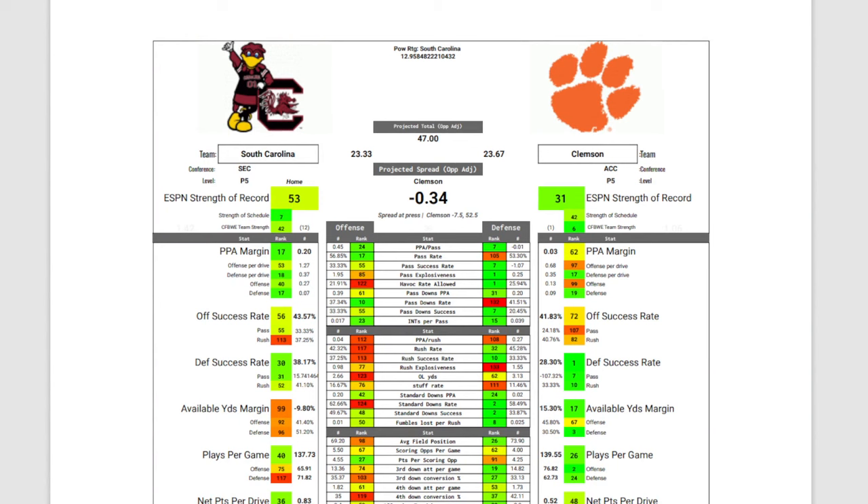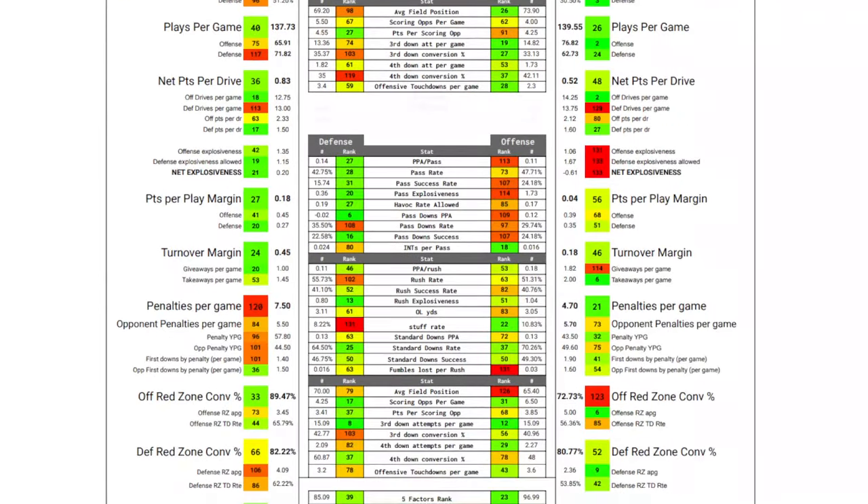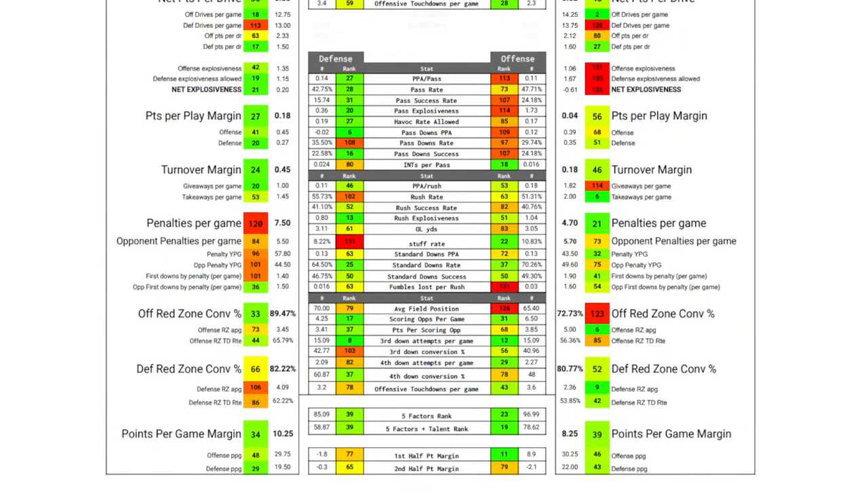Over the past four weeks, the stats would have Clemson as less than half a point favorite — 0.34 — projecting a score of 23.67 to 23.33. That's surprising. Clemson's defense is still number one in defensive success rate allowed, but they're number 72 in offensive success rate. Clemson's offense is number 113 in PPA per pass over the past four weeks, while South Carolina's defense is number 27 in that metric. Clemson's offense is number 53 in PPA per rush, number 82 in rushing success rate; South Carolina's defense is number 46 and number 52. The defense has started to step up a bit for South Carolina.